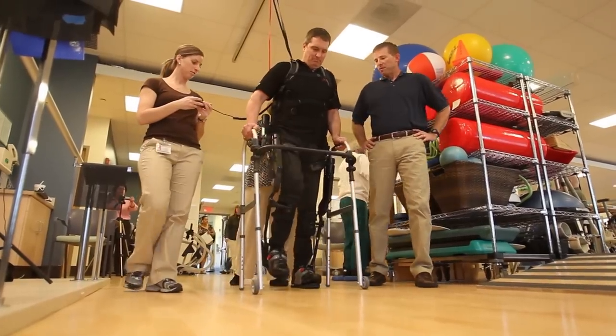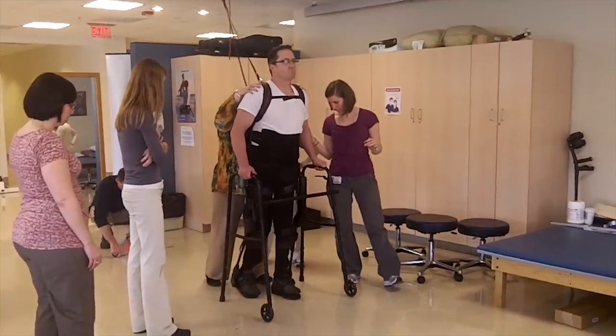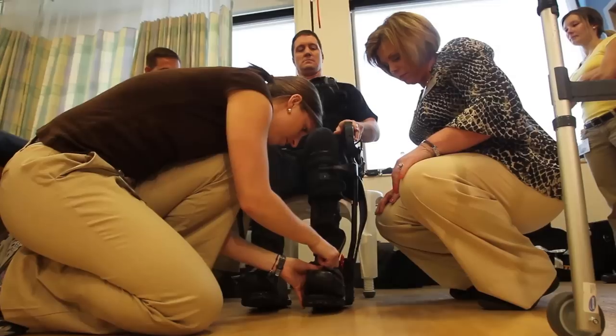Today, Kevin is walking and has regained some lower body movement and increased his strength from his rehabilitative use of the EXO. When I first put it on, the machine itself lifted me up out of my seat and stood me straight up.